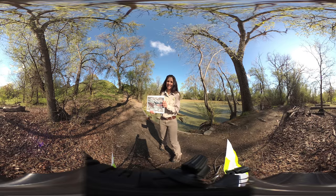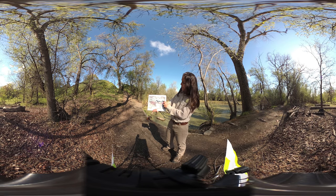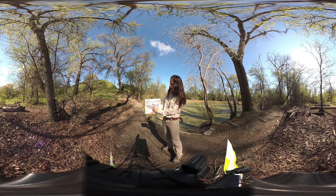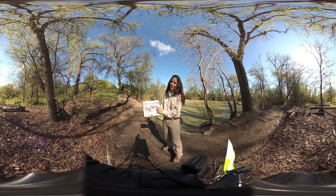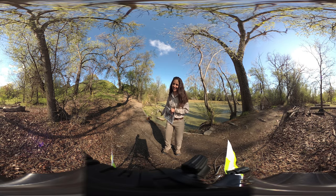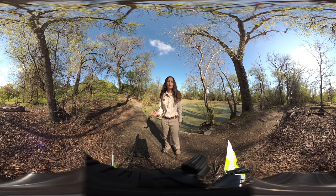The wood duck looks like this. The male has these beautiful stripes and lots of different colors, and the female is brown and also has this white around her eyes. I also have an example of a male wood duck sitting right behind me. The wood duck makes a different sound than the mallard though — it says "week!"